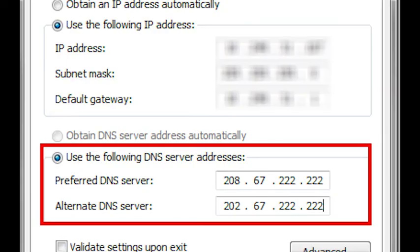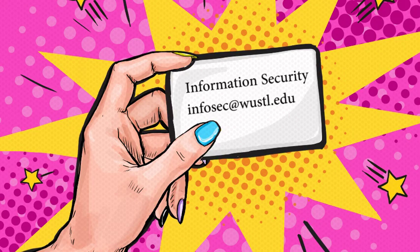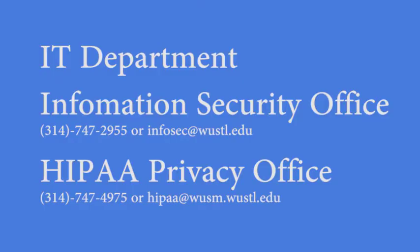Tools such as OpenDNS and spam filtering processes are in place to decrease the number of phishing attempts. However, you may still receive emails — please forward them to infosec@wustl.edu. If you are a victim of an email scam, report it to your IT department, the Information Security Office, or the HIPAA Privacy Office. Thank you.